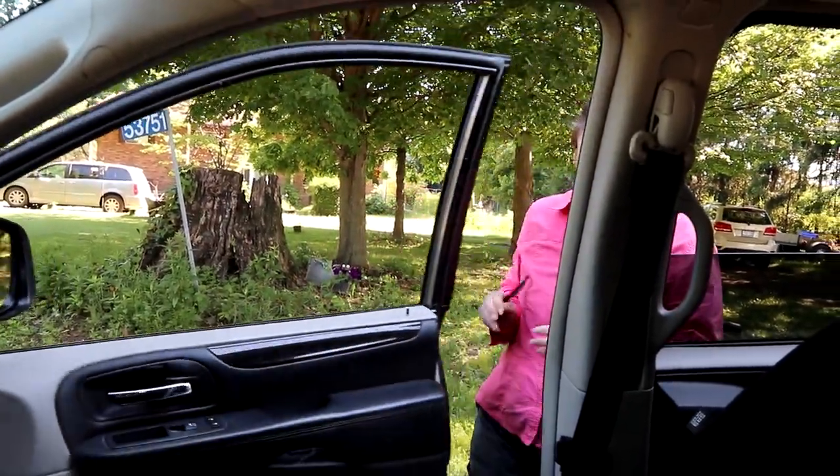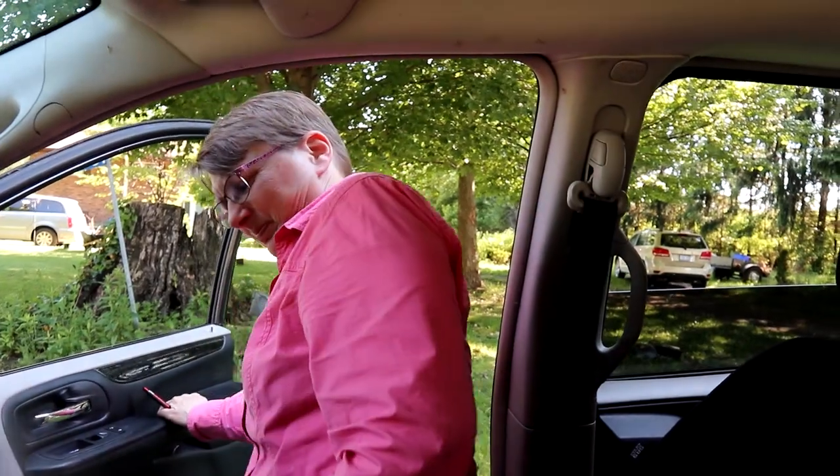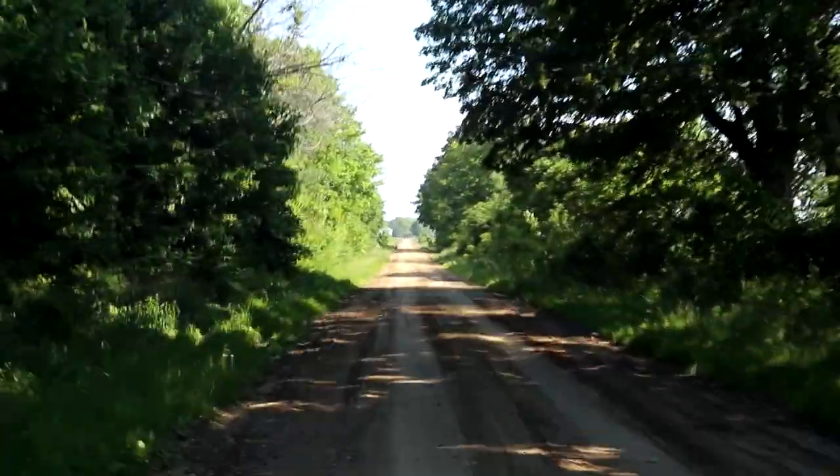She doesn't look too happy with all the bugs out there. How were the bugs? Just fantastic. When the sign says 'road not maintained, use at your own risk' — does that not say 'geocachers welcome'?